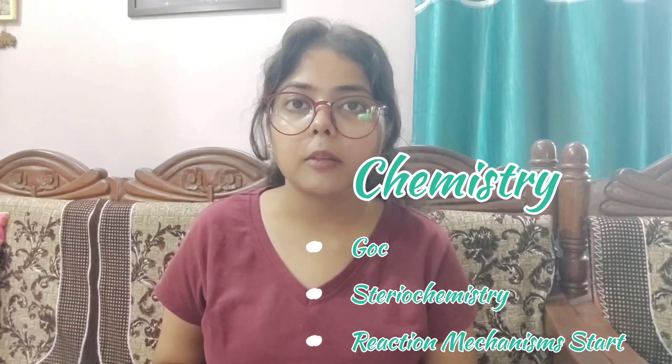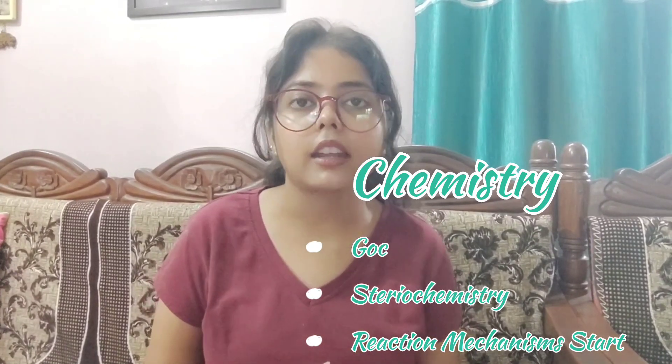The first month is July. In July, in Biology we must focus on Molecular Biology and Genetics — we must finish at least 2 units. For the Chemistry part, I would suggest completing General Organic Chemistry and Stereochemistry, and at least starting the reaction mechanism of Organic Chemistry — finishing the major chunk of Organic Chemistry, which is the most important topic in Chemistry.